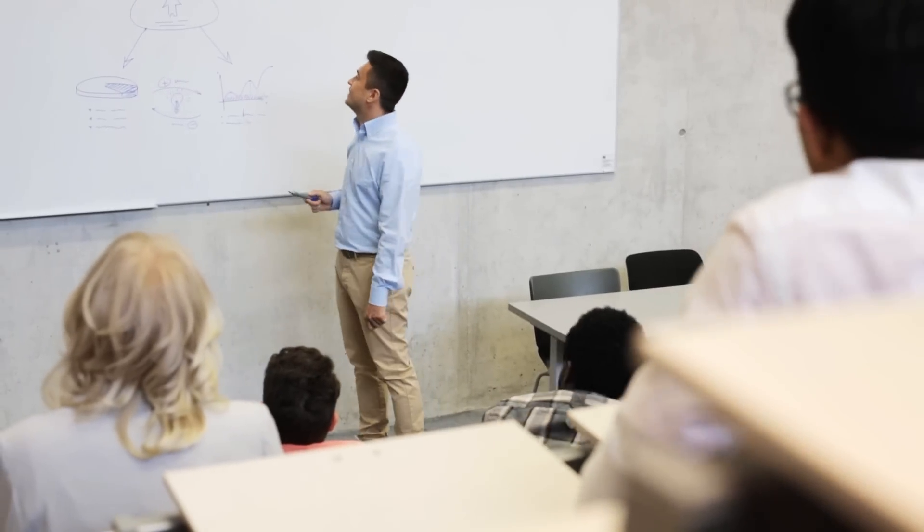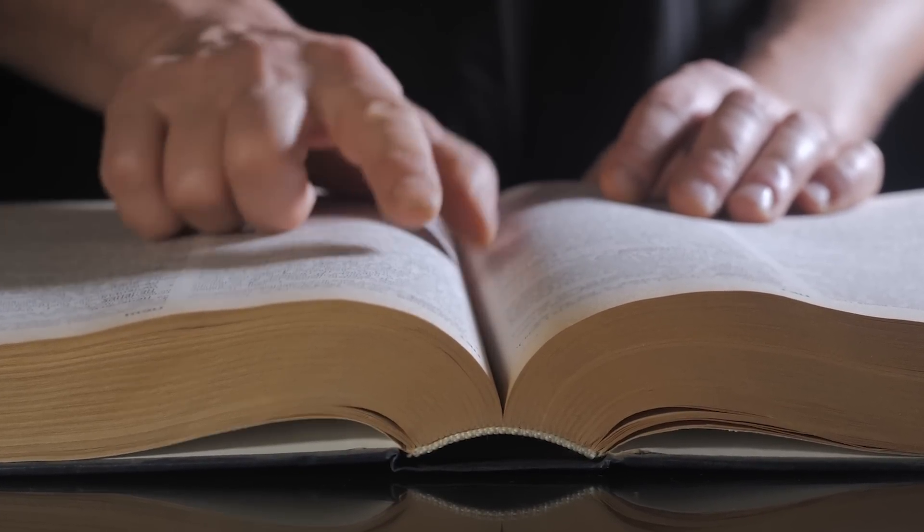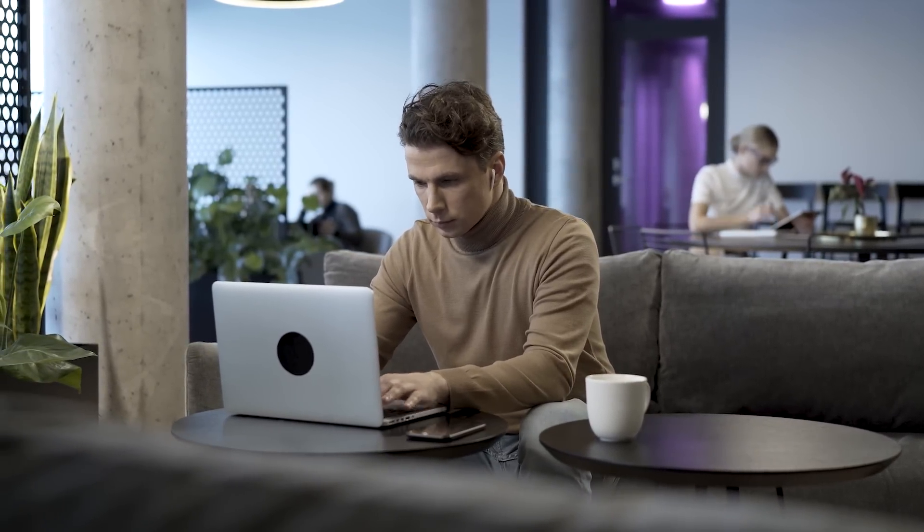A lot of people seem to think they're going to get all the knowledge they need by going to a bunch of lectures, reading the textbook, and just following the basic approach most people use in other degrees — like arts or history, where a majority of what you learn is from the lecture or textbook. In computer science, that's probably not how you're going to learn a lot of the content. You're probably going to be watching videos, searching stuff on Stack Overflow, and looking at code examples.